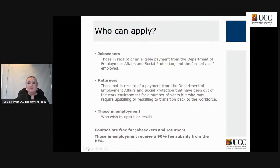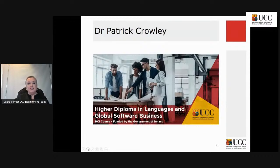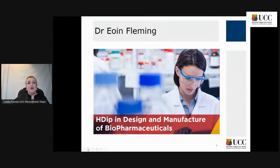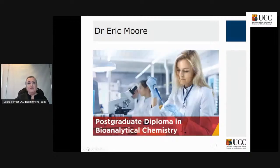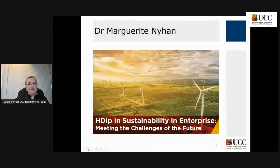Courses are free for job seekers and for returners. Those in employment will receive a 90% fee subsidy from the HEA. Shortly I'll start chatting to one of the six course directors. First will be Dr. Fiona Chambers and we'll talk about the Innovation through Design Thinking course. After her, Dr. Patrick Crowley will share more about Languages and Global Software Business. Then Dr. Owen Fleming on Design and Manufacture of Biopharmaceuticals, Dr. Eric Moore on Bioanalytical Chemistry, Dr. Patrick O'Dwyer on Pharmaceutical Regulatory Sciences, and finally Dr. Marguerite Nyan on Sustainability in Enterprise.